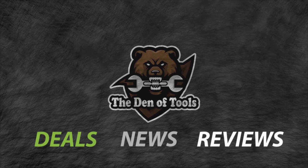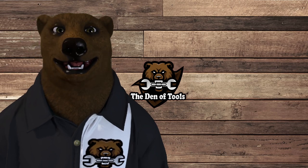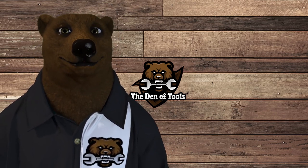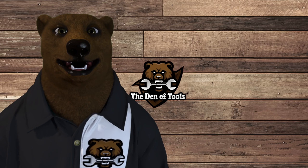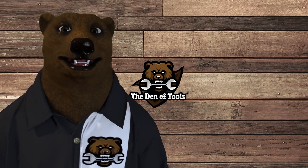Welcome to Den of Tools. Howdy ho, guys and gals — it's Red, your friendly neighborhood tool bear, back again here in the old Den of Tools. Today we're here to talk about portable toolbox solutions. A lot of you have been asking about portable storage solutions, looking at things like the Pack-Out and the DeWalt system.